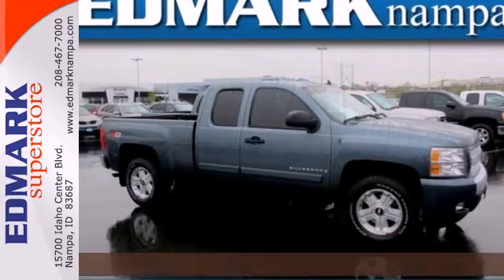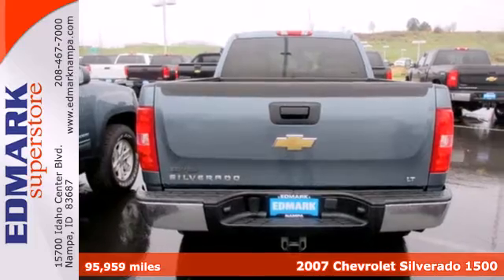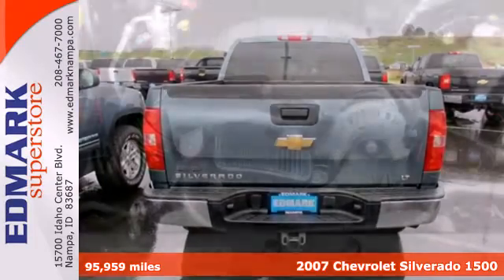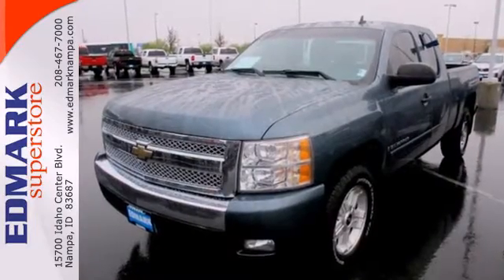It's a 2007 Chevrolet Silverado 1500. Inside the spacious cab, you'll find OnStar Emergency SOS, a systems monitor, multi-speaker stereo sound system, multiple power outlets, and more.